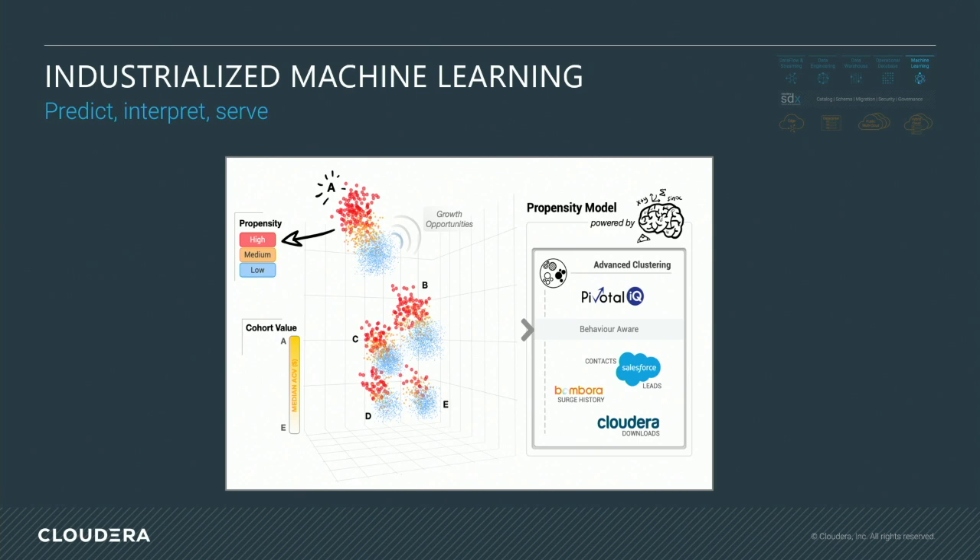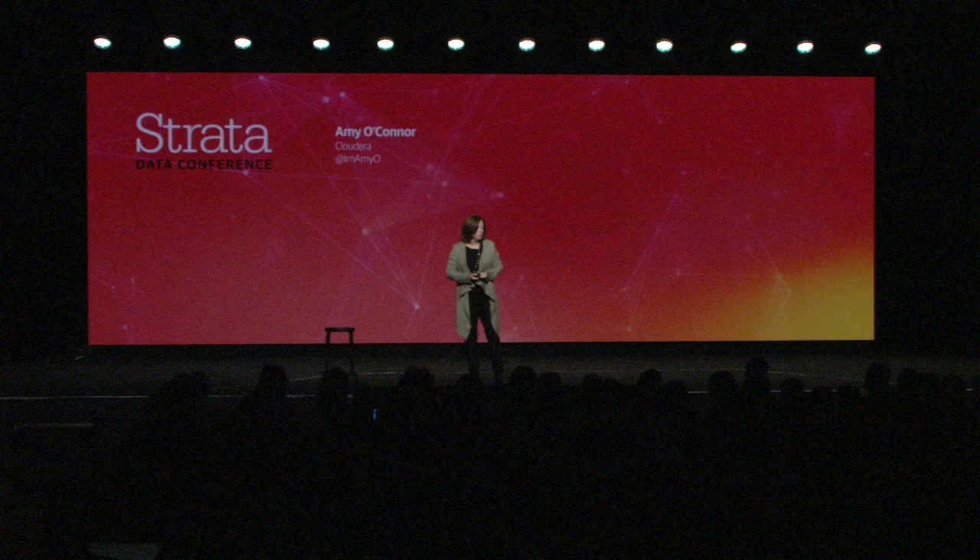In this case, we used our Cloudera Data Science Workbench, some of our underlying tools, and a lot of open-source plug-in tools into the Data Science Workbench to cluster — to run an unsupervised machine learning algorithm to cluster accounts that looked alike. We then layered on top of that which accounts had already bought and been successful with our products and their data, giving us a great indication of other businesses out there that could be much more successful using their data.